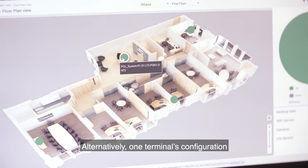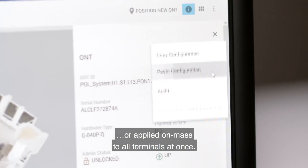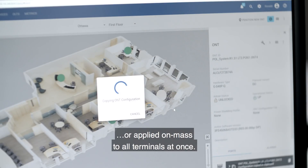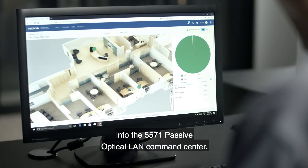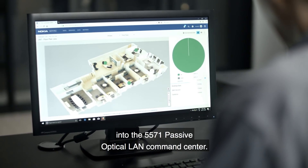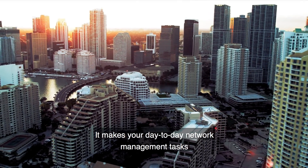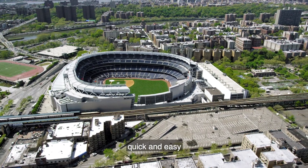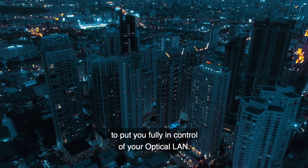Alternatively, one terminal's configuration can simply be copied and pasted to another, or applied en masse to all terminals at once. We've put more than 20 years of fiber network management experience into the 5571 Passive Optical LAN Command Center. It makes your day-to-day network management tasks quick and easy, yet has a wealth of detail to put you fully in control of your optical LAN.